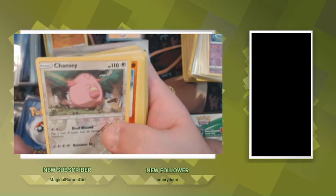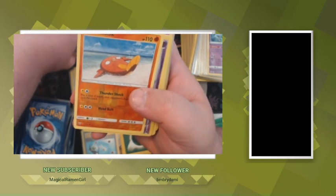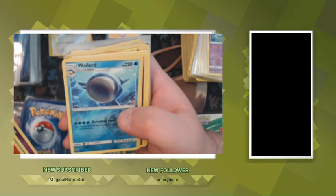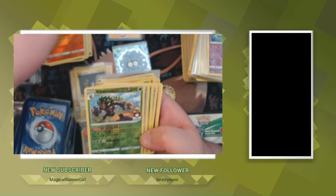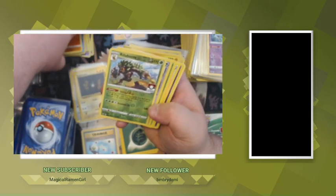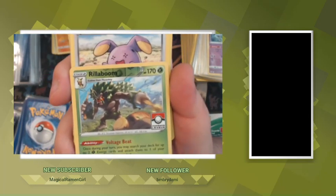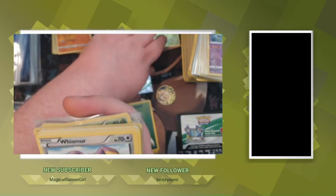Alright, next little stack: Chansey, Stunfisk, Spoink, Spheal, Sneasel, Wheezing — I'm fine with getting doubles of these since I'm trying to build these packs. We got a Pokemon League card — I think this is from the Championship deck? Nope, just a Pokemon League card. Pokemon League Rillaboom — we'll definitely be putting that off to the side because it's one of those special promo ones.